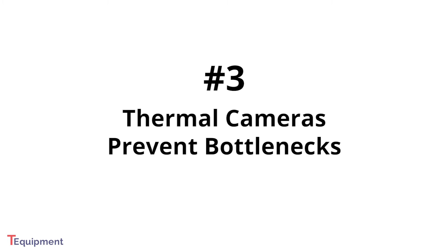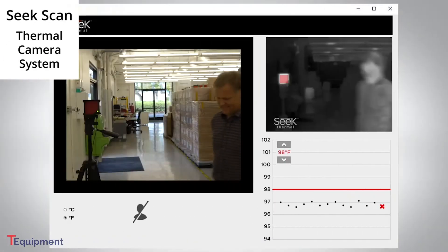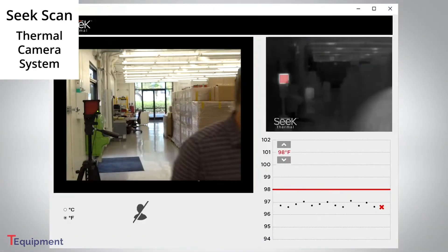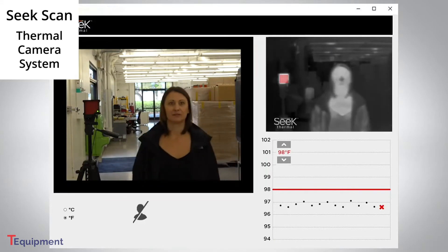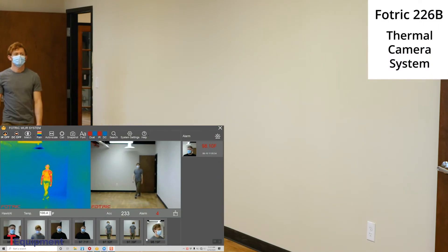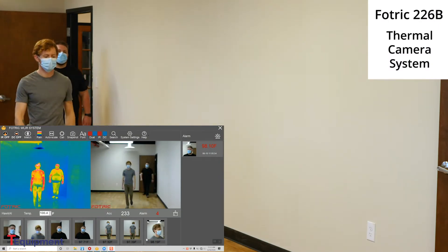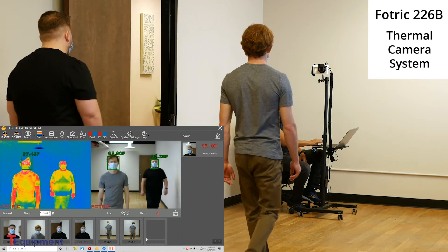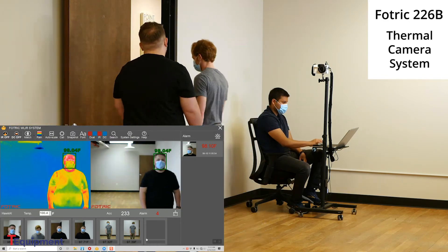Third, thermal cameras will help you avoid bottlenecks and long lines at your screening station. Most thermal camera systems can read temperature almost instantly, so there's no waiting to take a reading. Thermal cameras will make your screening lines move much faster. That means you can keep people moving and prevent large crowds from building up, a crucial thing in the time of a pandemic.